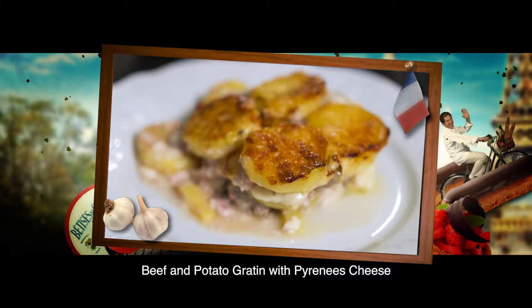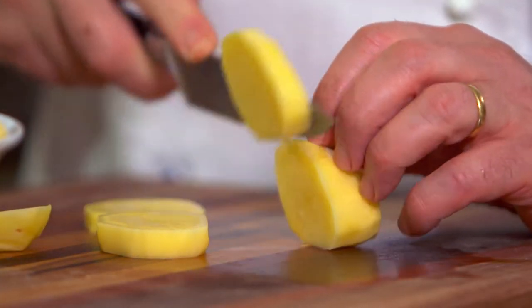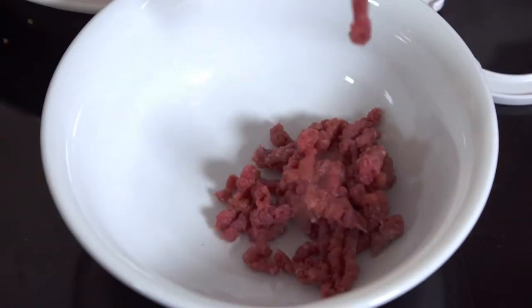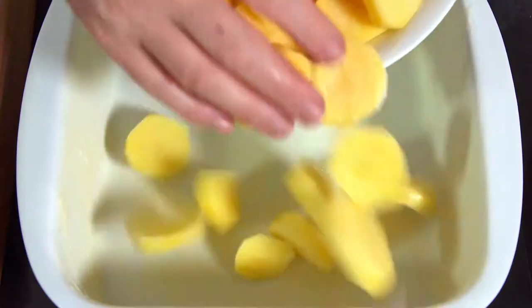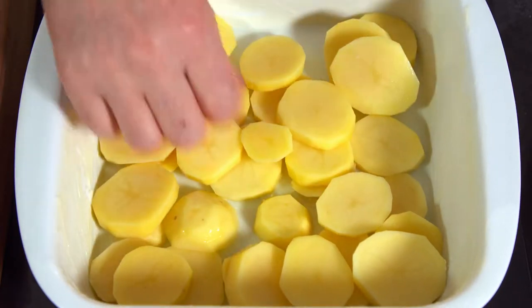This delicious beef and potato gratin is a favorite family dish in the Pyrenees. First, I cut potatoes into a little less than 1 cm thick slices. Then I mince 600 grams of very fresh ram steak. It's very common for French home cooks to have a mincer. I then cover the base of a buttered gratin dish with some potatoes.